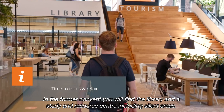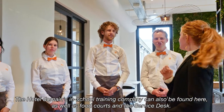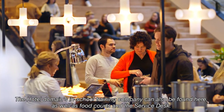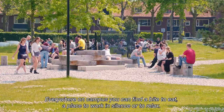In the former convent, you will find a library and a study and resource center, including silent areas. The hotel domain's in-school training company can also be found here, as well as food courts and the service desk. Everywhere on campus, you can find a bite to eat, a place to work in silence or to relax.